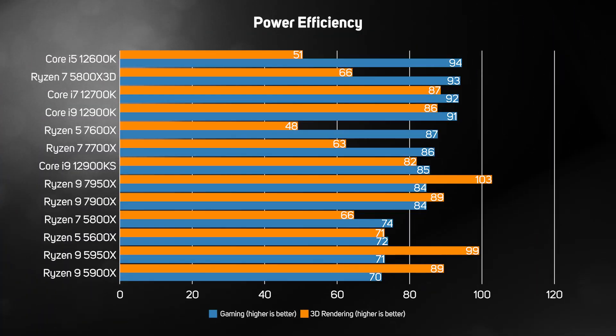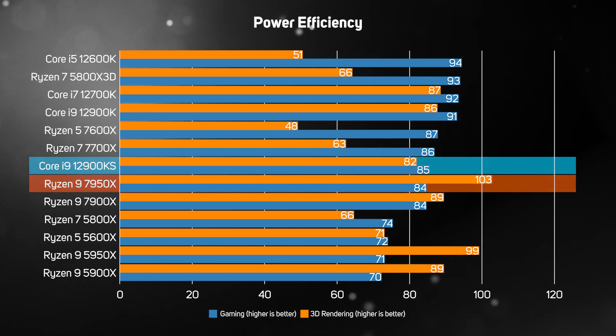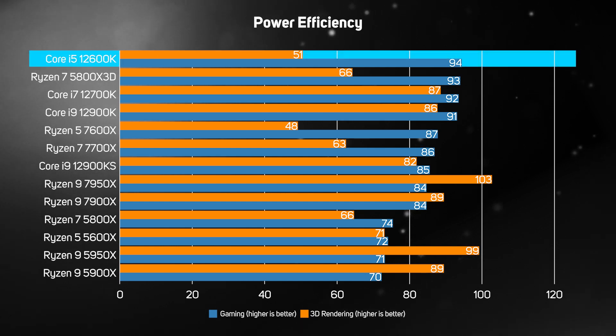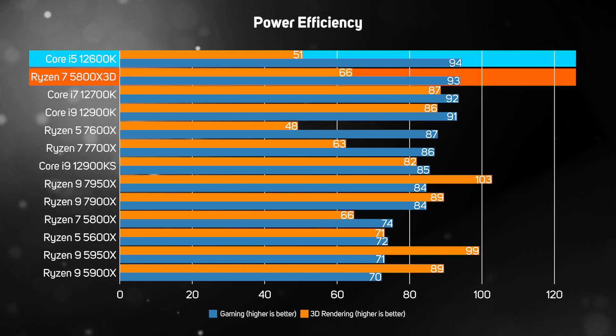In the last graph we looked at absolute power consumption, but this only tells half the story. Just as important — arguably more so, especially for rendering — is power efficiency. To evaluate this, we divided the Cinebench R23 rendering score by the power draw, with a higher number indicating greater efficiency. What's immediately clear is that the new Ryzen 7950X is not only the fastest CPU for 3D rendering, but also the most energy efficient, especially compared to the power-hungry Core i9-12900KS. Dividing the average frame rate across multiple games by the power draw also shows the 5th gen Ryzen 7000s to be significantly more power efficient than the older 4th gen Ryzen 5000s, although the Core i5-12600K and Ryzen 7 5800X3D are still the greenest chips for gaming.